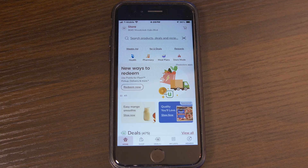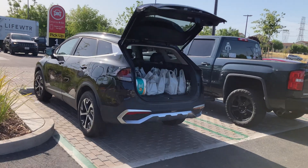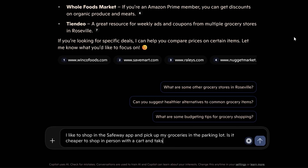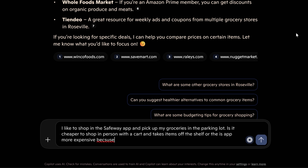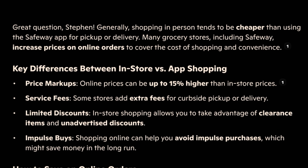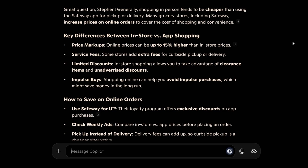I'm a big fan of ordering groceries in the Safeway app and then picking them up in the parking lot, but I wonder if it's cheaper to just walk around the grocery store with a shopping cart. So I asked Copilot: are the products in the Safeway app the same price as the products in the store — will I save money by shopping in person? Copilot said generally shopping in person tends to be cheaper than using the Safeway app for pickup or delivery. Many grocery stores, including Safeway, increase prices on online orders to cover the cost of shopping and convenience. It gave me helpful information about price markups for app shopping versus in-store shopping — so maybe I'll walk around the store and save a couple bucks.